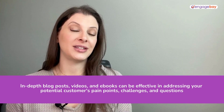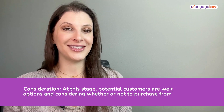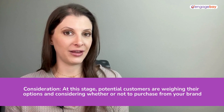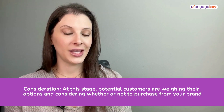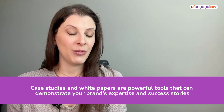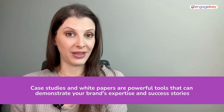Customer reviews and testimonials are also very powerful to build credibility. The third stage of the funnel is consideration. This is where your potential customers are really weighing their options and trying to decide if they want to spend money with your brand. Case studies and white papers are really powerful at this point of the funnel because it demonstrates to your potential customers how you've helped people like them in the past.